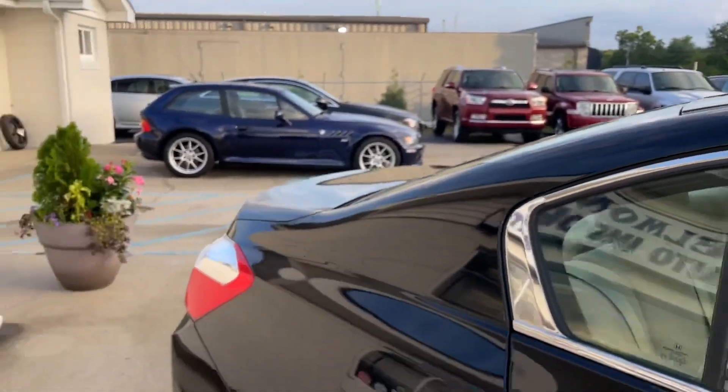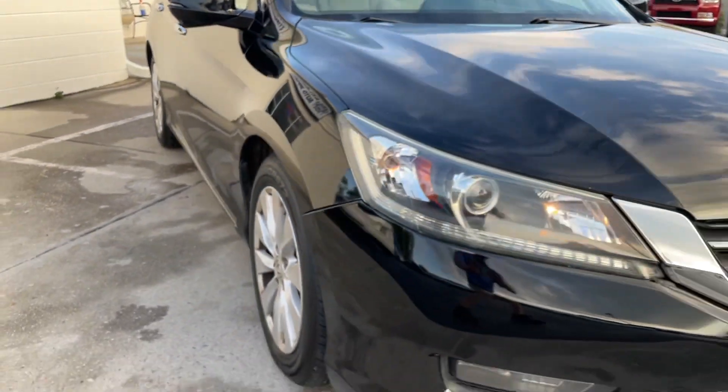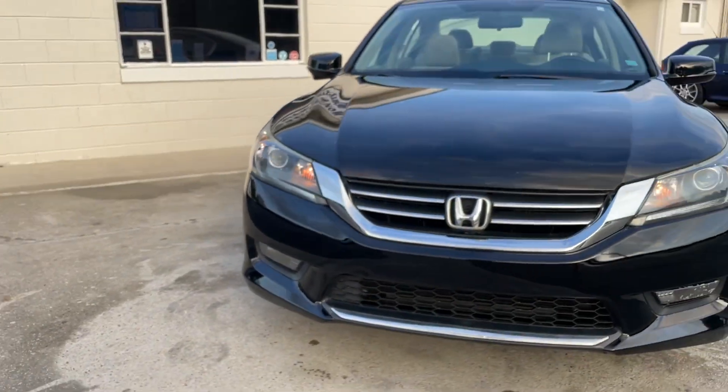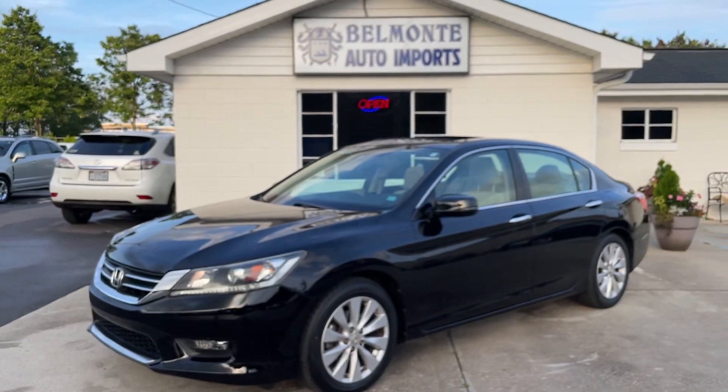Check us out at BelmonteAuto.com. 8516 Capital Boulevard, Raleigh, North Carolina. Contact us at 919-878-5566, BelmonteAuto.com.